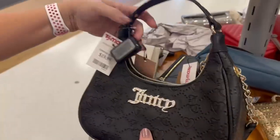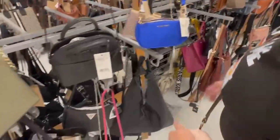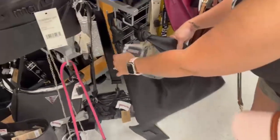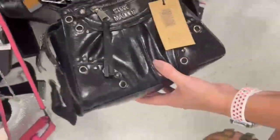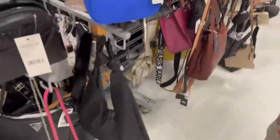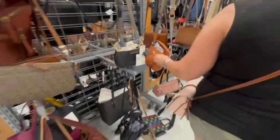Another Juicy Couture — not real leather, but still cute. This little Guess purse reminded me of the Prada re-edition bag for $40, and it was made in Italy — a leather hobo style bag. Then a Steve Madden that reminded you of the Balenciaga city bag. And just browsing — that one looks like a new Coach style that's coming out.